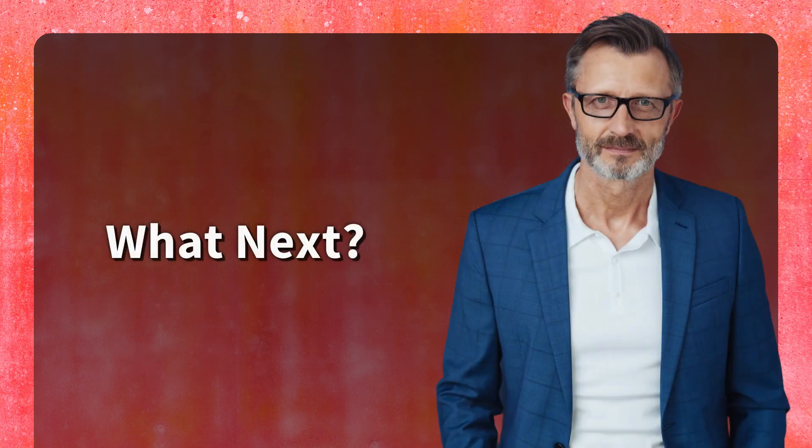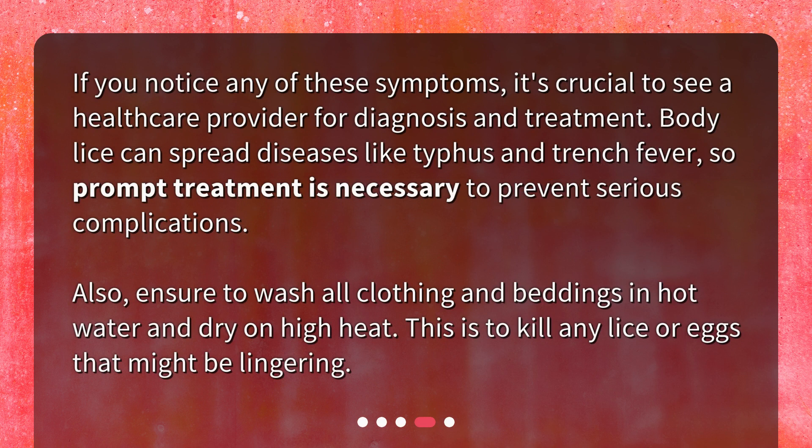What next? If you notice any of these symptoms, it's crucial to see a healthcare provider for diagnosis and treatment. Body lice can spread diseases like typhus and trench fever, so prompt treatment is necessary to prevent serious complications. Also, ensure to wash all clothing and bedding in hot water and dry on high heat to kill any lice or eggs that might be lingering.